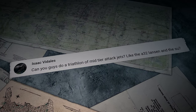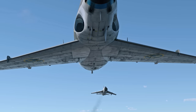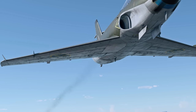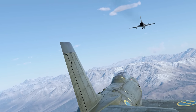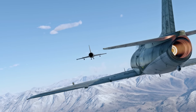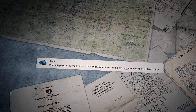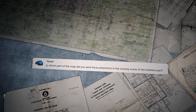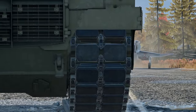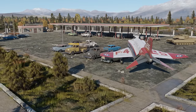Isaac Vidalis writes: can you do a triathlon of mid-tier attack jets, like the A-32 Lansen and the Su-7? We've had a triathlon for attack jets with unguided weapons recently — check out episode 325! We might have another episode with older machines like the A-32 and early Su-7 in the future. And the last comment from Toyot: which part of the map did you land those Phantoms in the closing scene of the triathlon? Right on the road next to the gas station — it had to be cleared of tanks first, but you can certainly land a Phantom there.